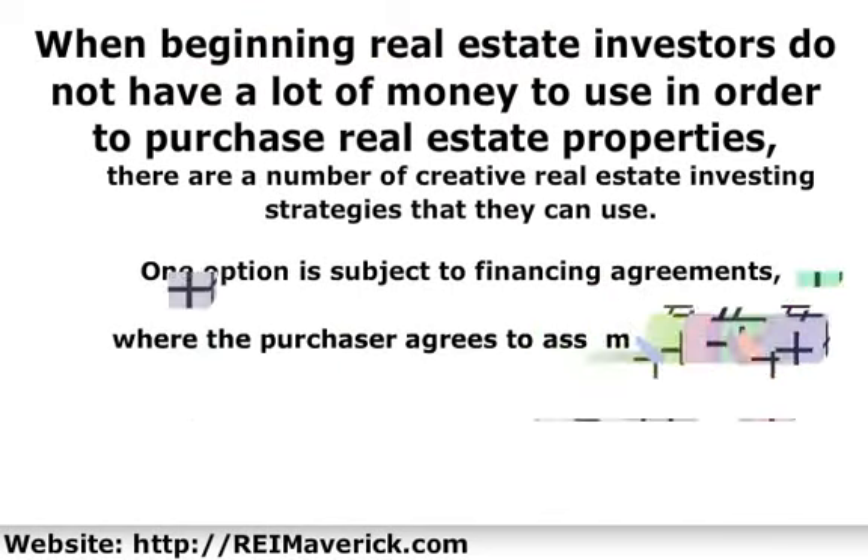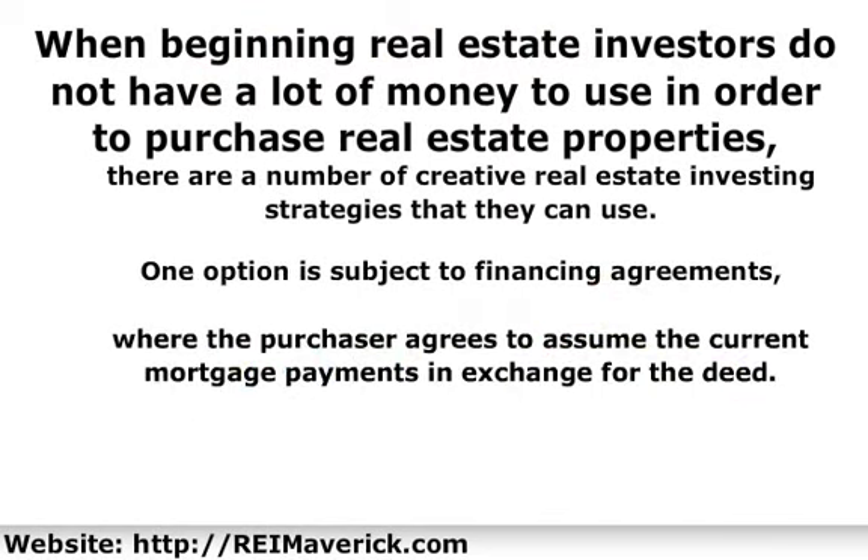One option is subject-to financing agreements, where the purchaser agrees to assume the current mortgage payments in exchange for the deed. The mortgage stays in the seller's name. If the seller is leery of accepting this kind of arrangement, another financing strategy common in real estate investing for beginners without a lot of cash is to use wraparound mortgages.